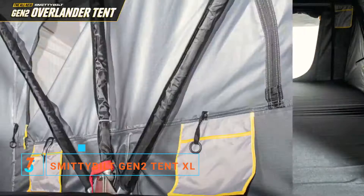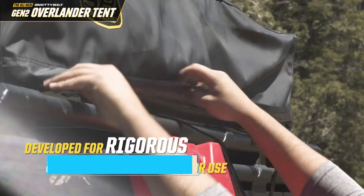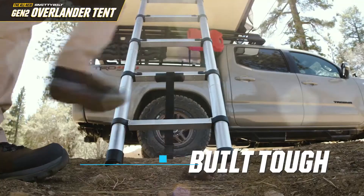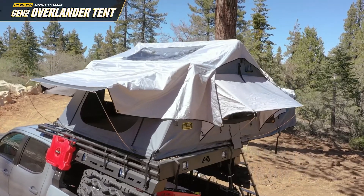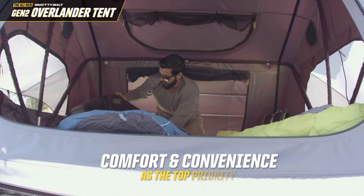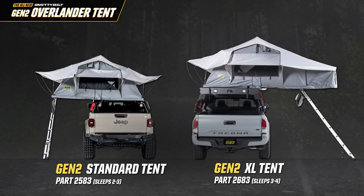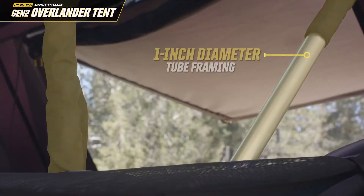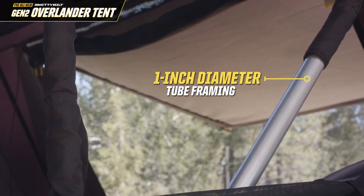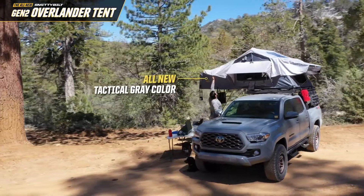The all-new Smittybilt Gen 2 Overlander Rooftop Tent is the ultimate off-road shelter and has been developed for rigorous and repetitive outdoor use. The new tent is built tough, stays dry, with a simple setup and simple teardown. Designed by enthusiasts for enthusiasts, keeping comfort and convenience as the top priority. Available in both standard and XL sizes. Engineered for strength and maximum durability, utilizing a thick 1-inch diameter tube framing with a heavy-duty 600D ripstop skin, making it the toughest we've ever created.